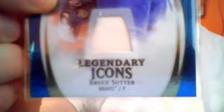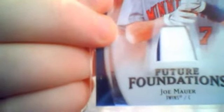A couple different things. Legendary Icons out of 2009 Upper Deck. Bruce Sutter in the Braves uni. Also out of the Upper Deck Icons, Joe Mauer with the pinstripe.